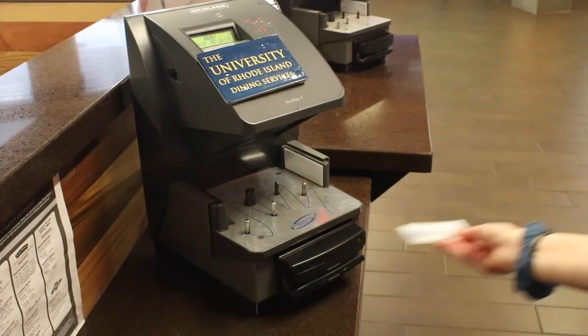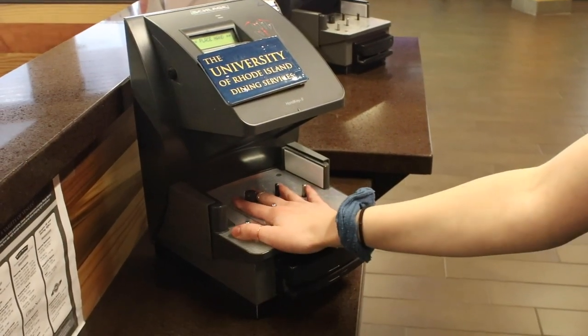To get into the dining halls, you swipe your student ID and scan your hand. There are three different meal plans offered to students that have a wide variety of options. The top two meal plans also have guest swipes. To swipe in a guest is actually really easy — you just hand your student ID to whoever's working the register, and they will swipe them in for you.